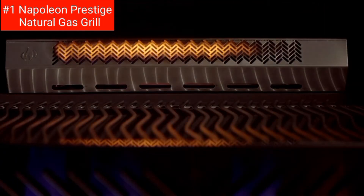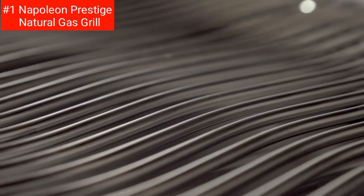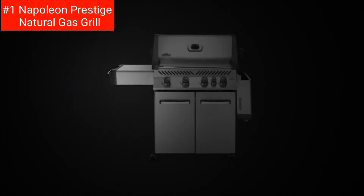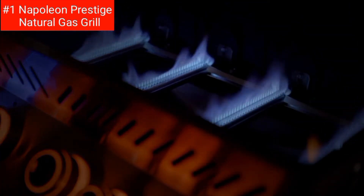This grill has a jet fire ignition system that ensures each main burner lights first time, every time. The infrared sizzle zone side burner can heat up to 1,800 degrees in just 30 seconds, making it perfect for searing steakhouse quality steaks. The rotisserie cooker lets you cook food evenly and with delicious results.